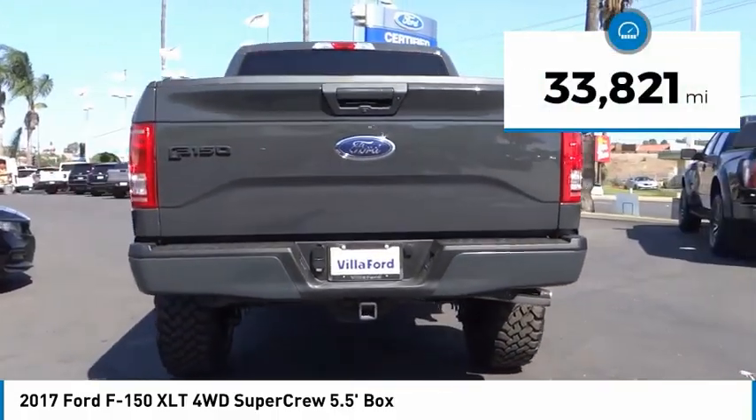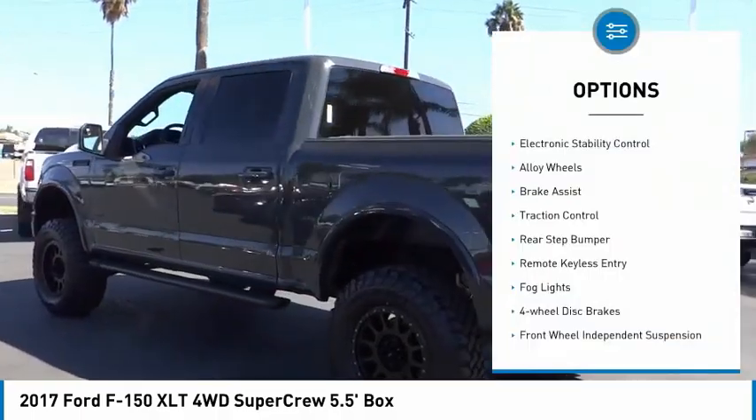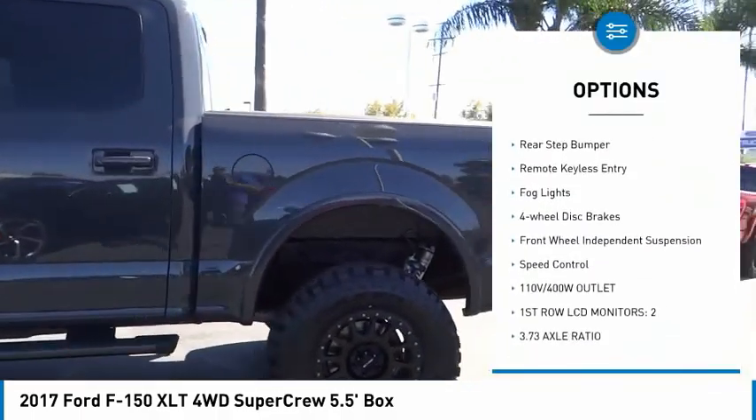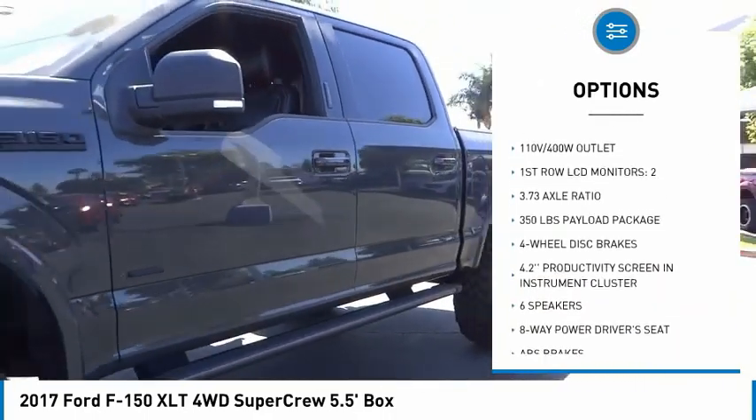This vehicle has less than 35,000 miles. Here are some of this vehicle's great options: electronic stability control, alloy wheels, brake assist, traction control, rear step bumper, and remote keyless entry.